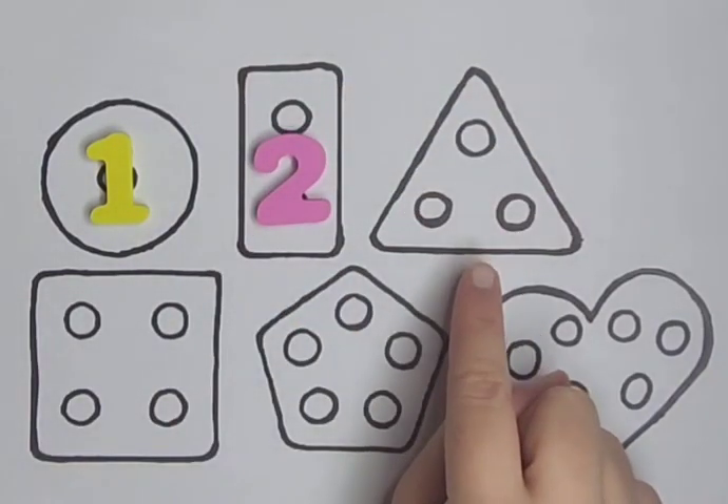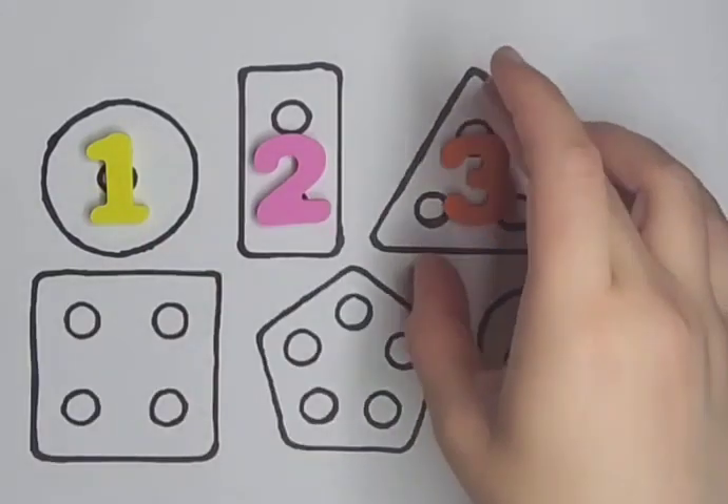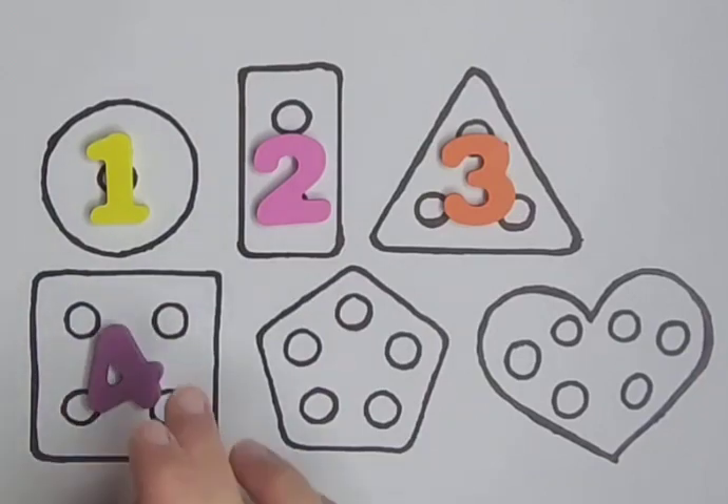Triangle with three holes: one, two, three. Three. Square with four holes: one, two, three and four. Four.